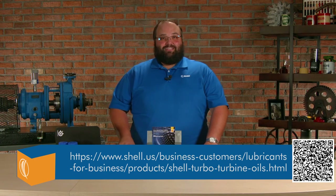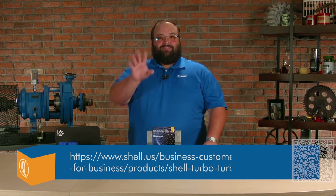For more information on GTLs or other Shell products, just follow the link.